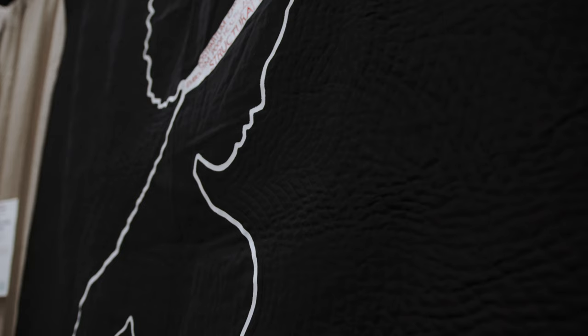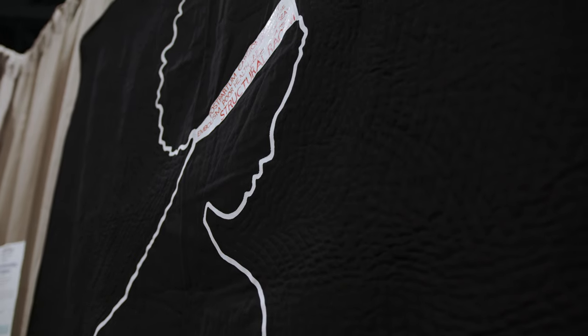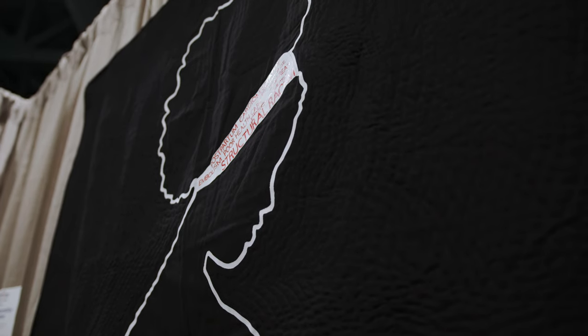This is 'Maternal Mortality: Three Times Higher' by Patra Jones from Hermitage, Tennessee. Her headband references postpartum cardiomyopathy, embolism, poor health care, preeclampsia, hemorrhage, cesarean, and structural racism.